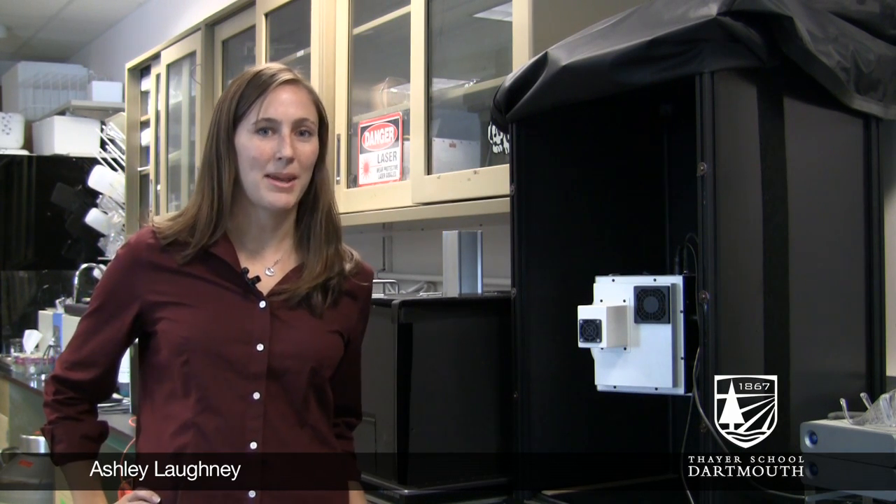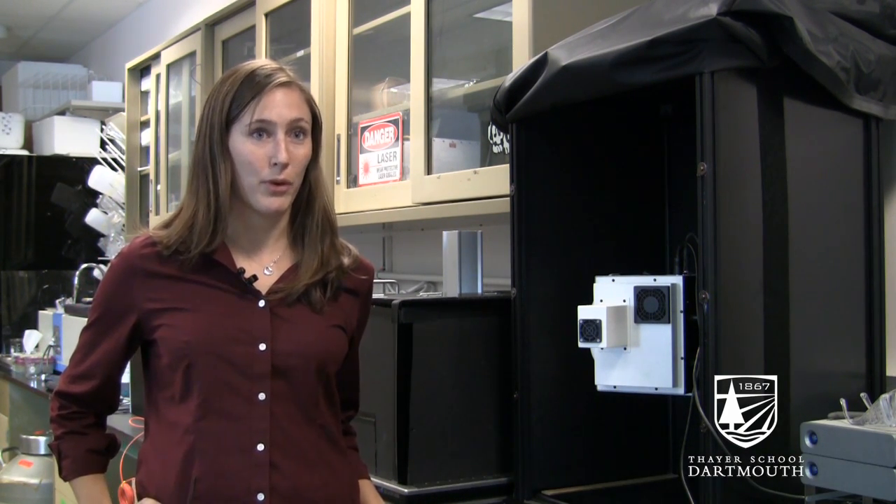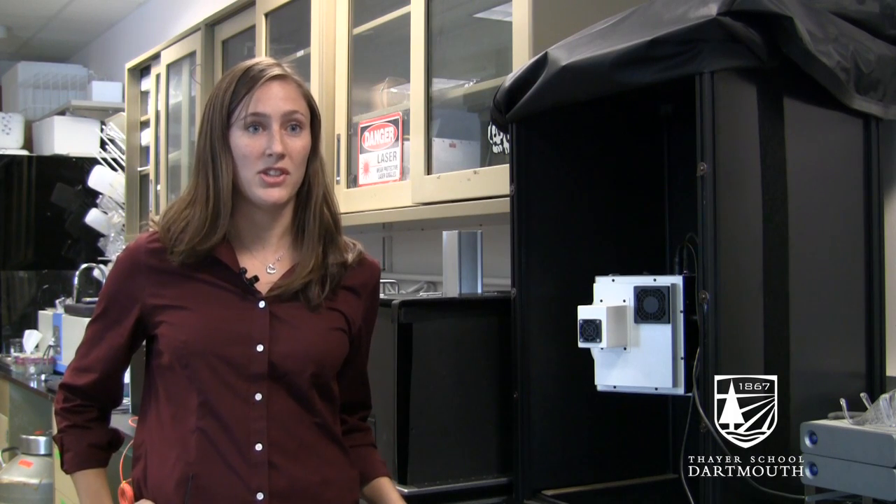Hi, my name is Ashley Lachny. I am a PhD candidate at the School of Engineering and right now we are at the Borwell lab at DHMC. I'm actually standing by one of our systems here which is called modulated imaging.